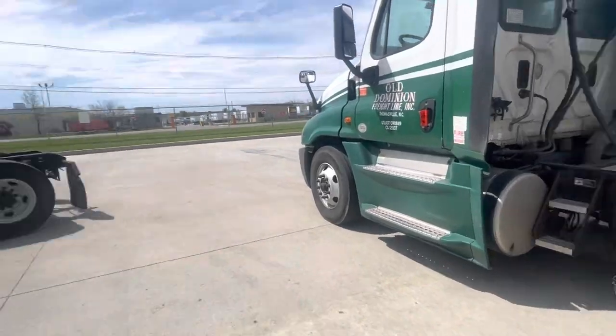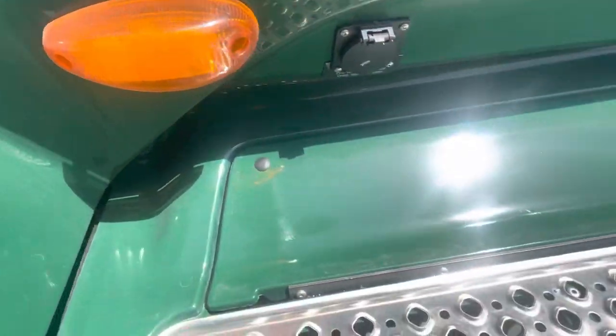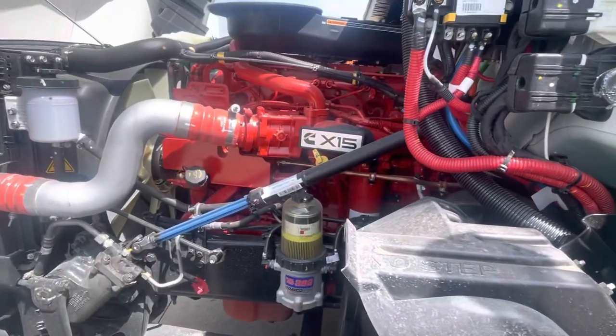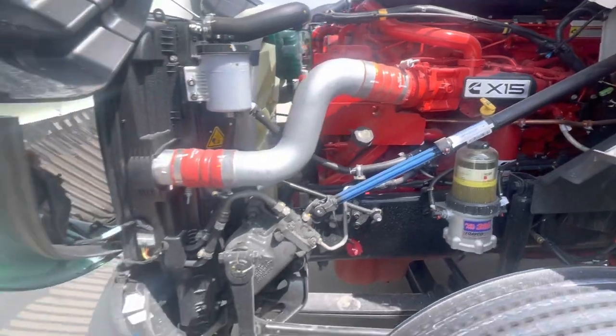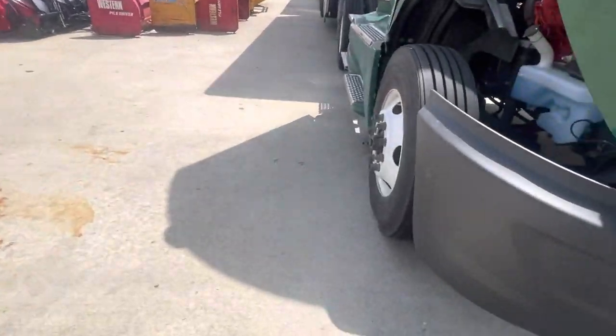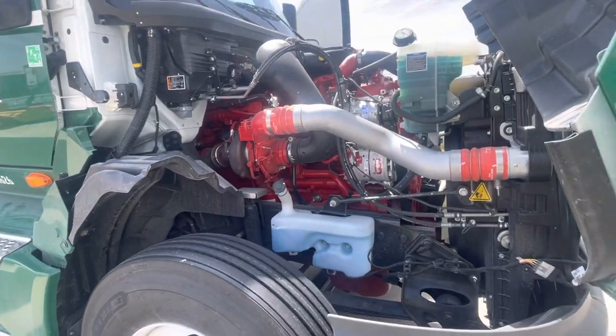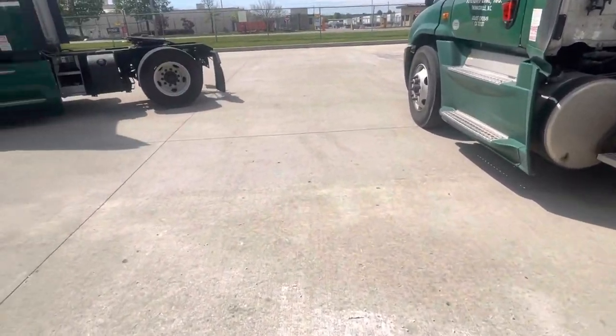He's got the Cummins in them. Cummins. Little twin screw. City truck. That's my tractor — it's dirty. I'm just going to wash it today but I don't think the washer's open. It's got that X15 Cummins. To me, the Cummins is a good motor. I like it. It's better than the Max Force, at least what they used to be. So it's my understanding that OD used to have these, and now they're going back to them.